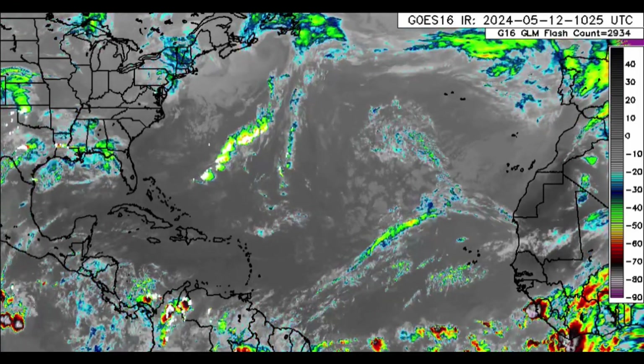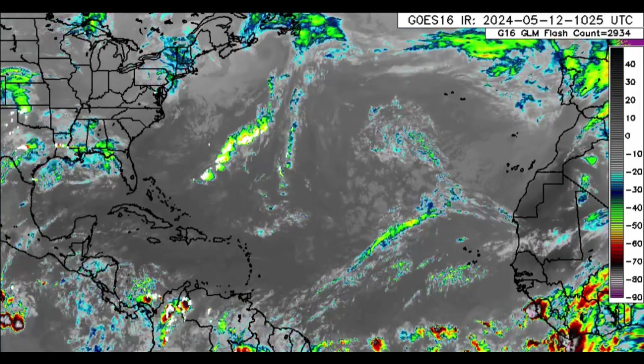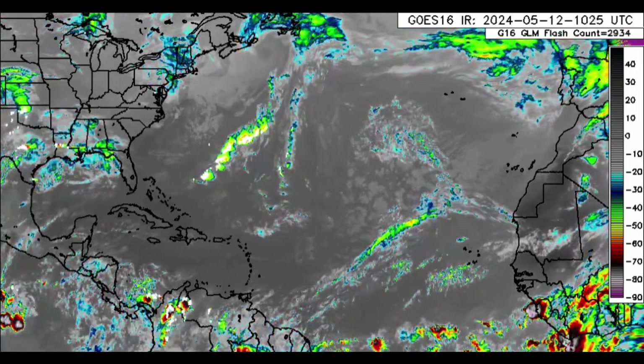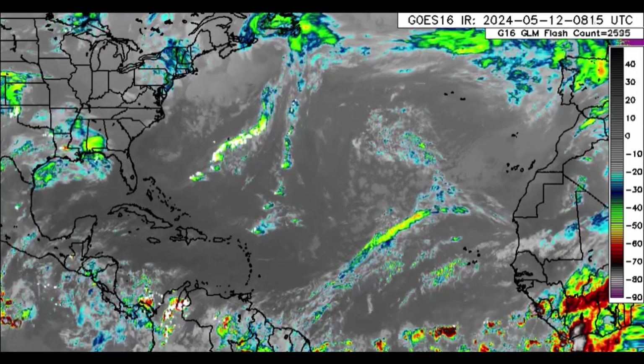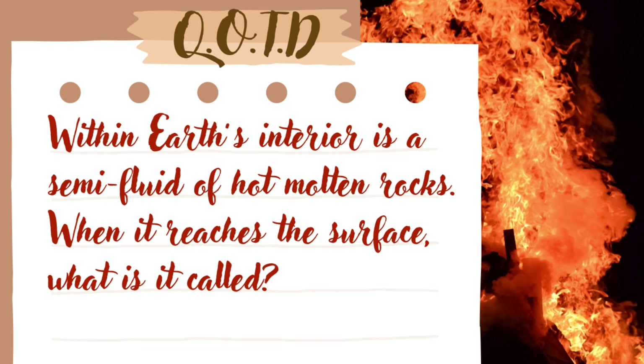Hi everyone, welcome to this update video. We're going to be taking a look at what is going on across the Atlantic, with focus on the Caribbean as per usual. But before we get into it, here is the question of the day: within Earth's interior is a semi-fluid of hot molten rocks — when it reaches the surface, what is it called? Save your answer; you'll find out later in the video.